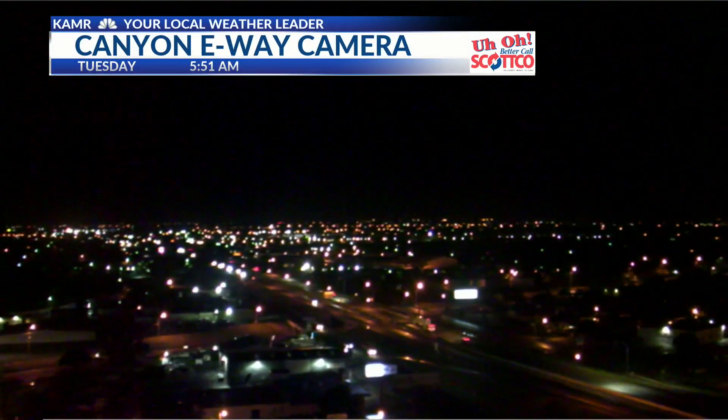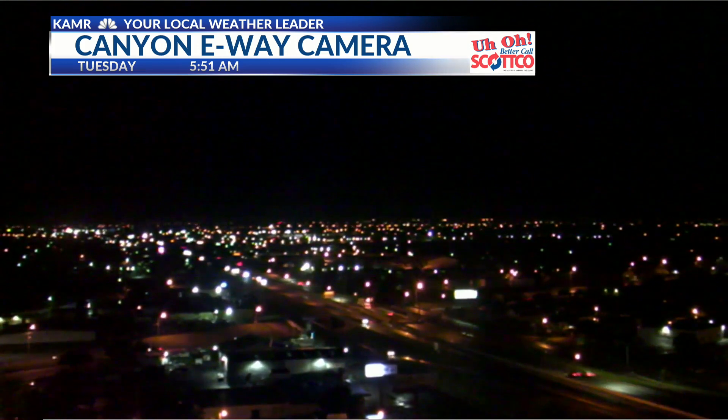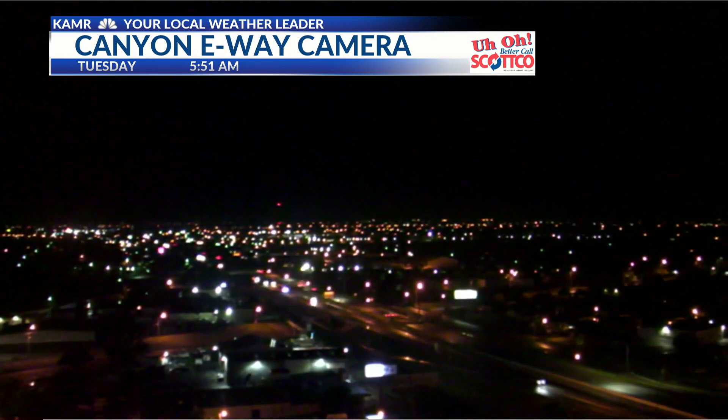Hey there friends and welcome back. Here's a look outside of Canyon Eway Tower camera. We are done with the rain this morning, but we'll have another round this afternoon after say 2 or 3 p.m., as the next round of storms starts to develop. We have plenty of moisture available and we'll do so as the day progresses.